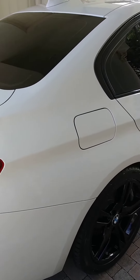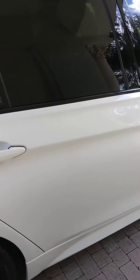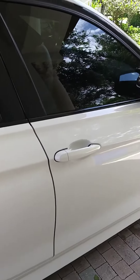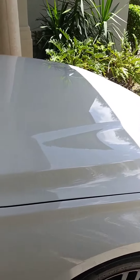Hello everyone, what we have here today is a 328i BMW. We did a two-step paint correction slash protection package, brought the shine back to this beautiful car. The owner is anxious to get it back on the road, and it is now ready to go and be delivered.